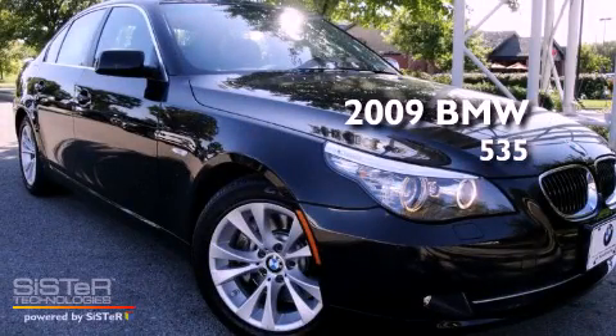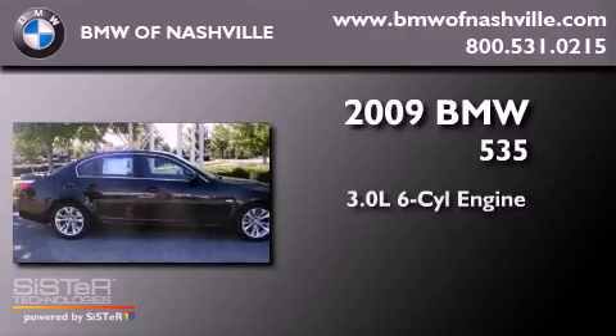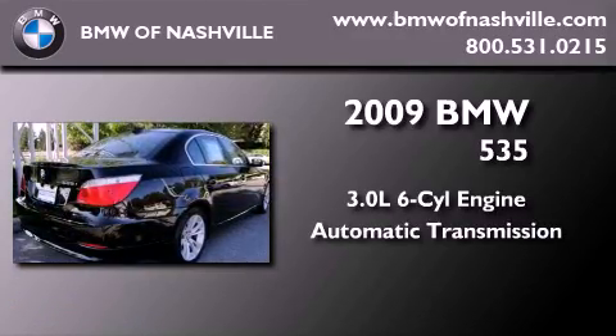This is a certified pre-owned 2009 BMW 535. It has a 3.0-liter six-cylinder engine and an automatic transmission.